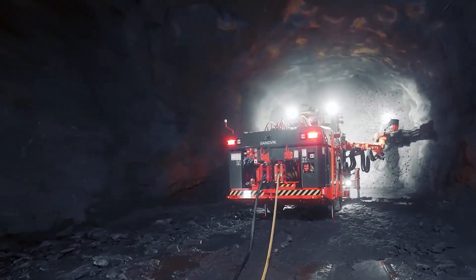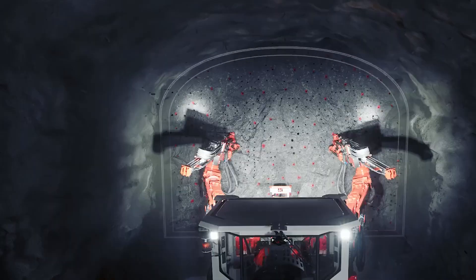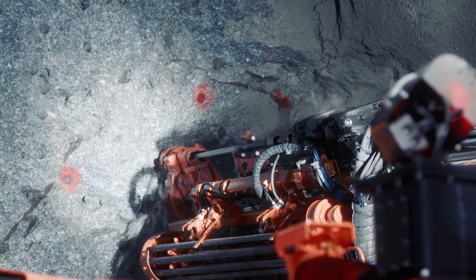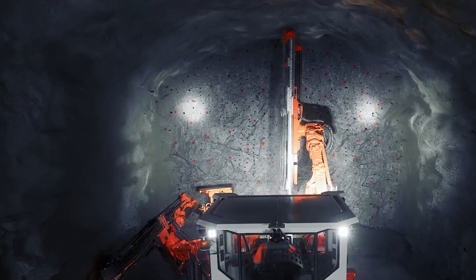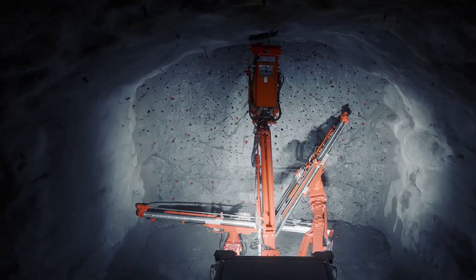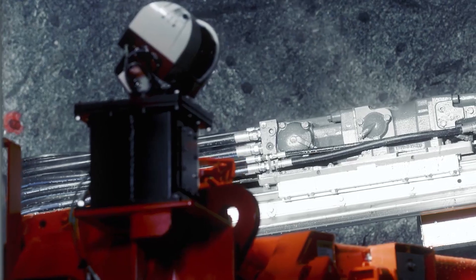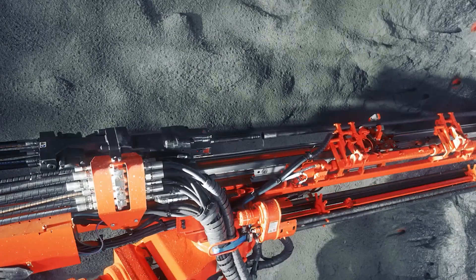The SANDVIK DT-900 N12B Tunneling Jumbo is a specialized piece of equipment designed for underground excavation and tunnel construction. It is a compact and versatile machine that excels in creating underground passageways with precision. The heart of the DT-900 N12B is its robust and powerful drilling system, which, with its advanced rock drills, can efficiently bore through rock, allowing for the creation of tunnels in various geological conditions. Its precision and flexibility make it suitable for applications in mining, civil engineering, and tunnel construction.